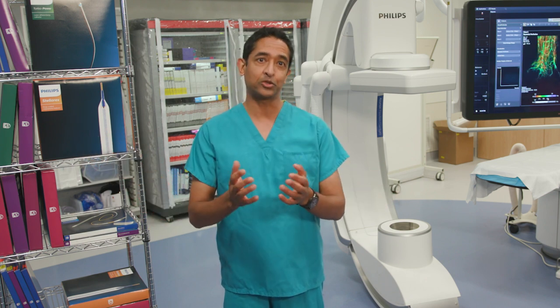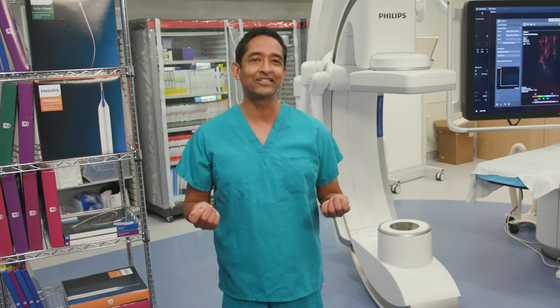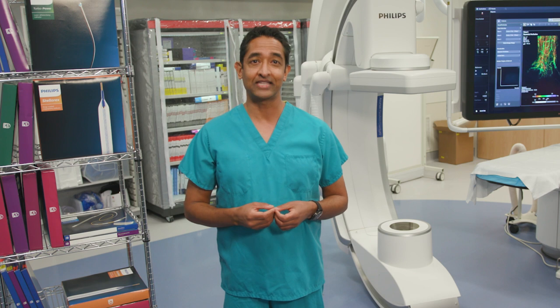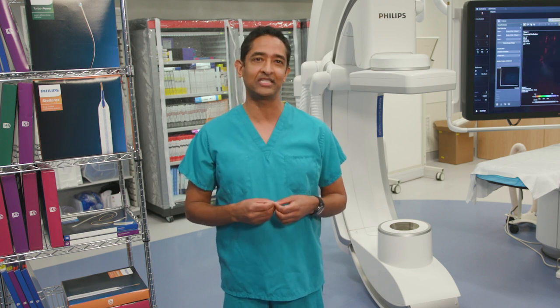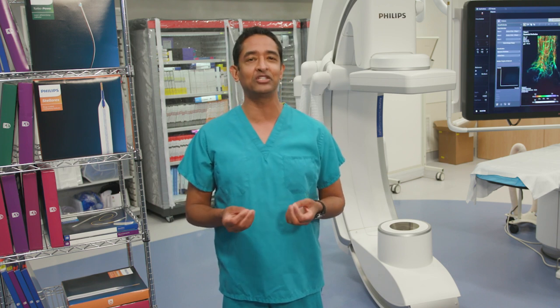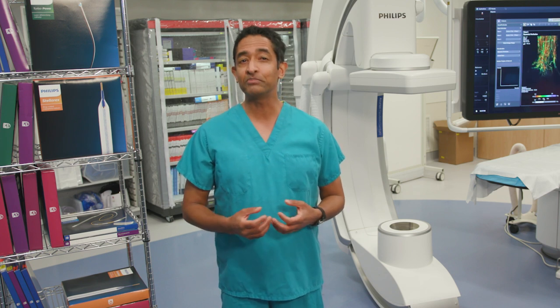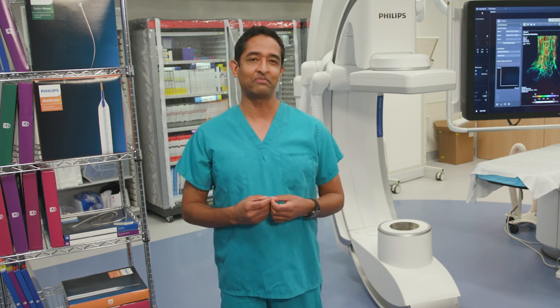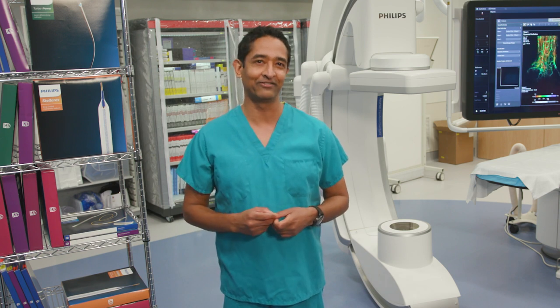One patient, every single second, somewhere on earth, has had their life improved and sometimes saved thanks to one of our IGT innovations. If you do the math, that comes out to 35 million patients per year. That's amazing. And at Philips, we're going to continue to innovate so patients like Anna can get home faster and healthier, living the lives they love.